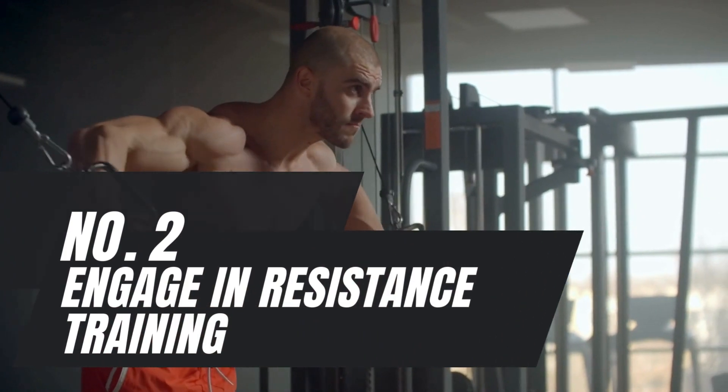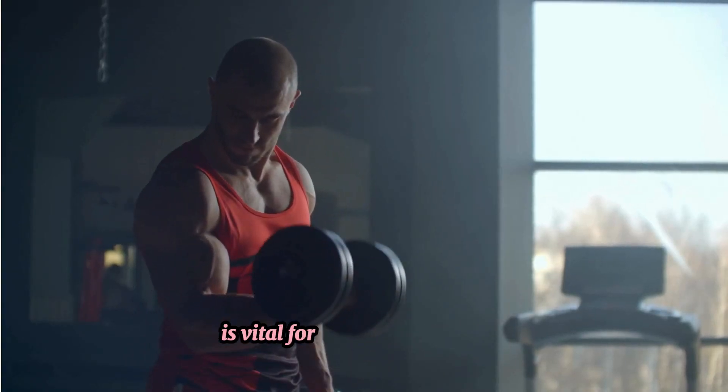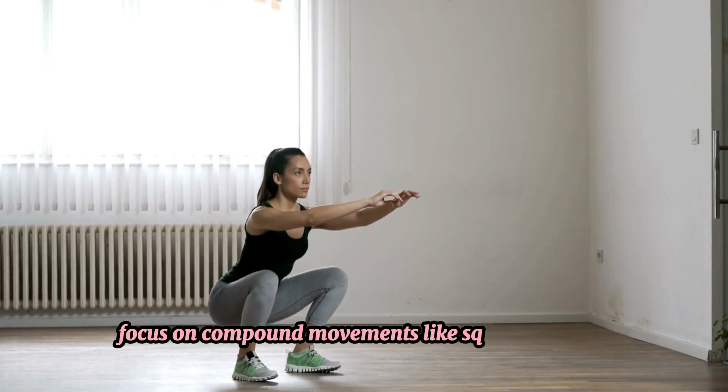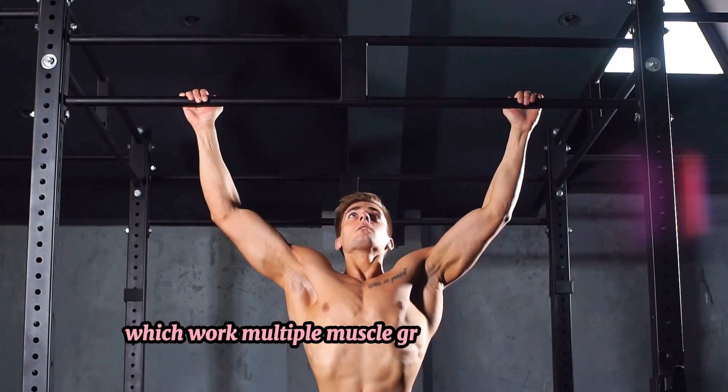Number 2: Engage in Resistance Training. Resistance training such as weightlifting is vital for muscle hypertrophy. Focus on compound movements like squats, deadlifts, bench presses and pull-ups, which work multiple muscle groups simultaneously.